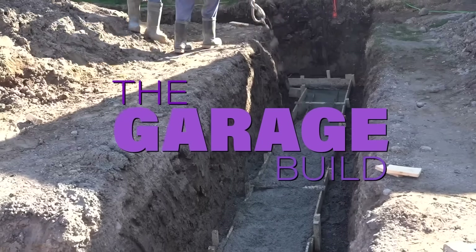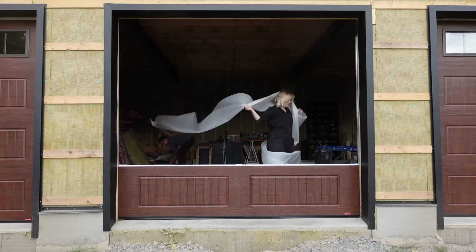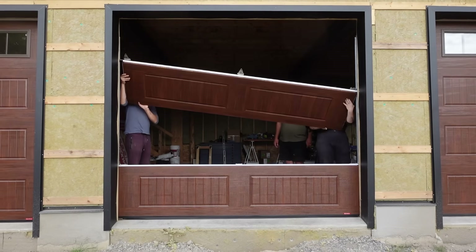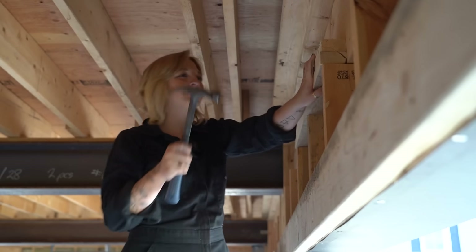DIY friends, welcome back to my channel. Today is another episode of the garage build series, where I take you along my journey to build my dream garage space that includes a creative studio above. We are doing all of the work ourselves to save on costs, sharing all of my experiences, everything I learned, and maybe even some mistakes. It has been a minute since I've last updated you all on the garage — honestly, a lot has been happening behind the scenes. Jeff and I work every single weekend on this garage and I've done my best to film as much of it as I can.